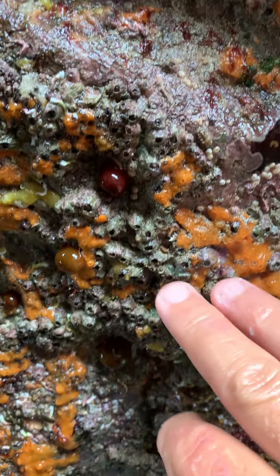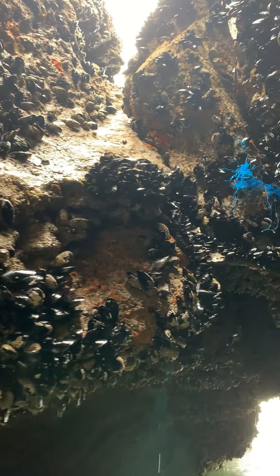Red breadcrumb sponges, red beadlet sea anemones, different species of barnacle — it's just absolutely wonderful. Look at this. Oh, beautiful. Little tiny area in the back there. Absolutely stunning. Just look at this.